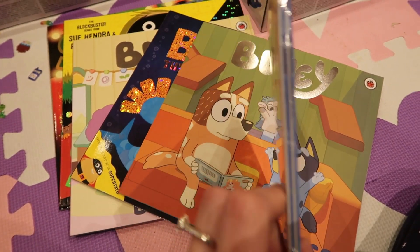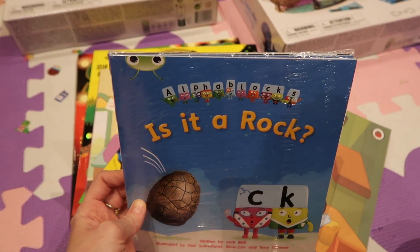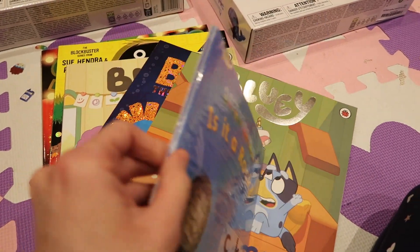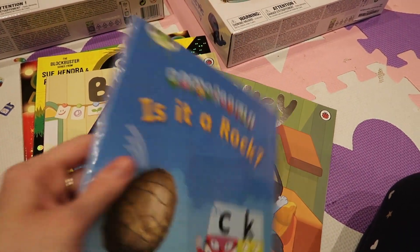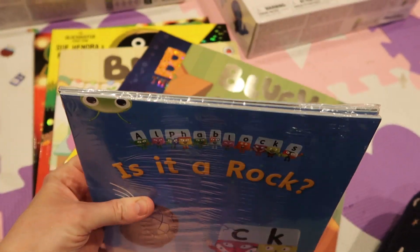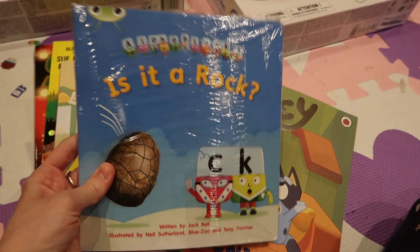Then this is a pack of three or four very thin Alphablocks books from Amazon — I think there are maybe only three or four pages in each book, they're very thin.